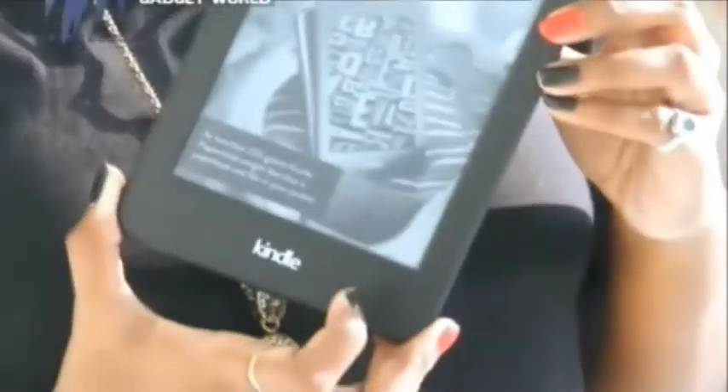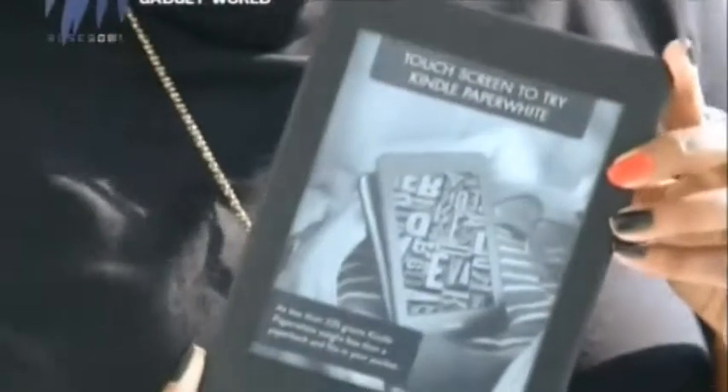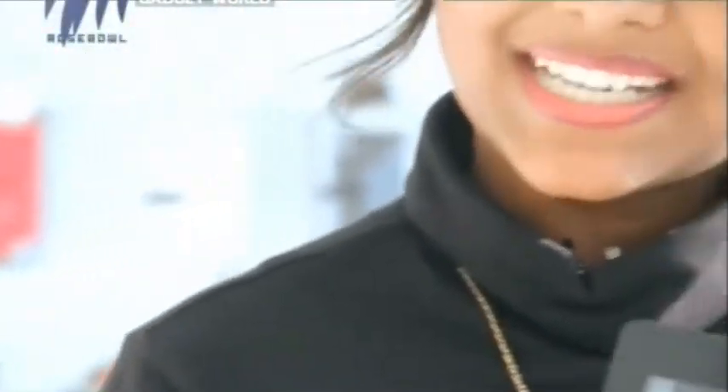Amazon has given due consideration to the e-reading experience for users. It has introduced a lot of apps like X-Ray and Smart Lookup applications that provide a really good reading experience for users, and these are typical game-changers when it comes to the competition in the market.